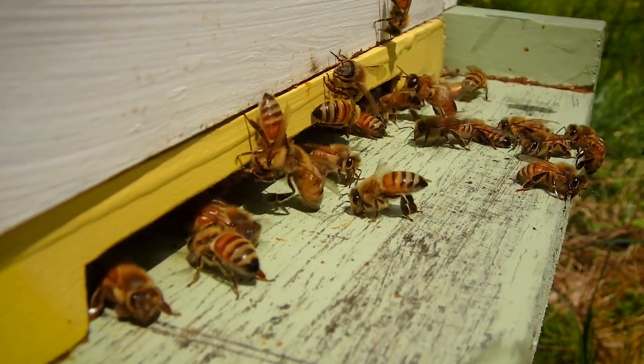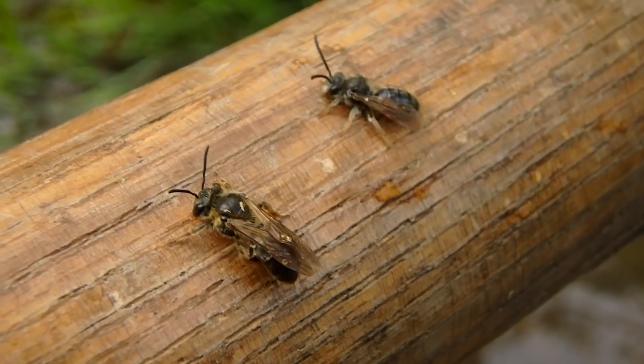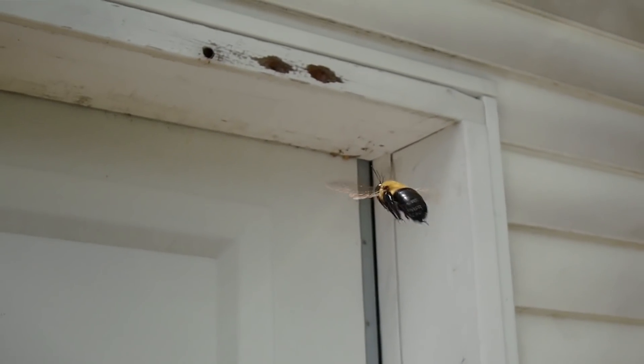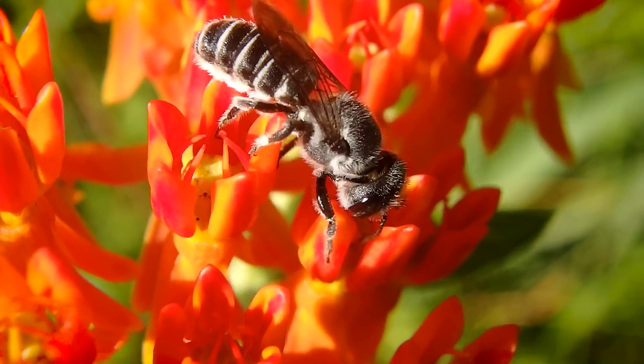There are a ton of different types of bee. You've got the honey bees, little sweat bees, digger bees, bumble bees, big ol' carpenter bees, and many, many other types of bee.